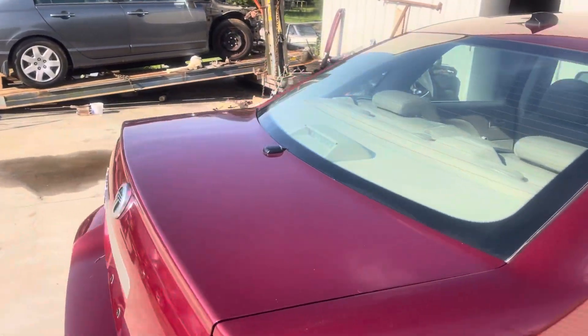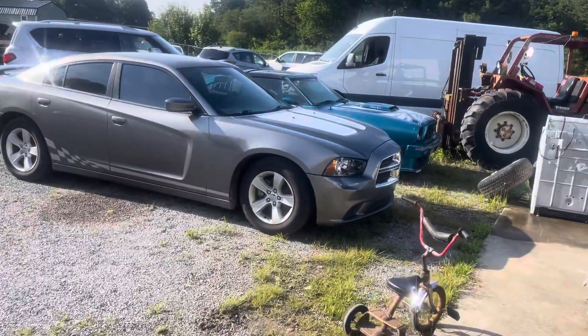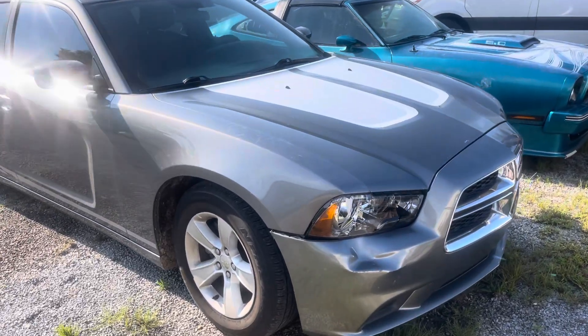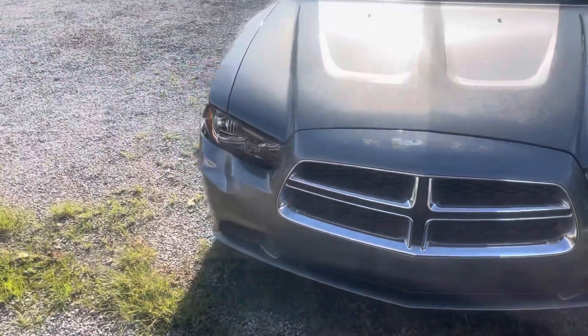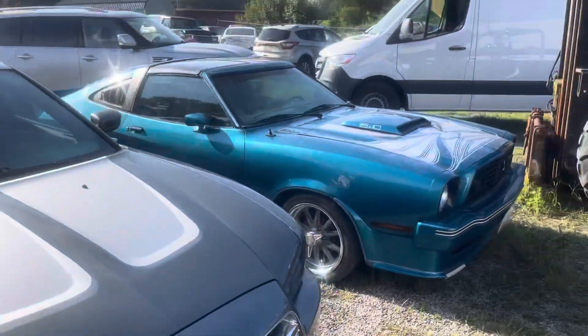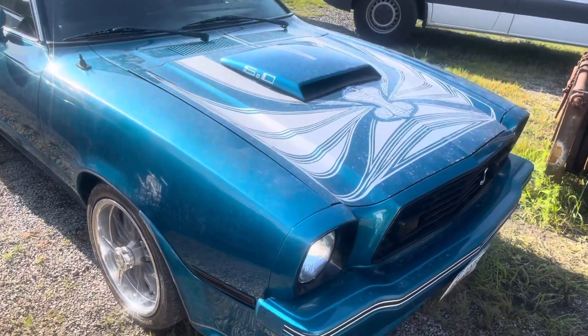We can get this baby on the market. Got this little Dodge Charger over here - bumper cover, fender, headlight - not a whole lot of damage to it, just a little bit. Won't be too bad to get started on next week and get it fixed up.